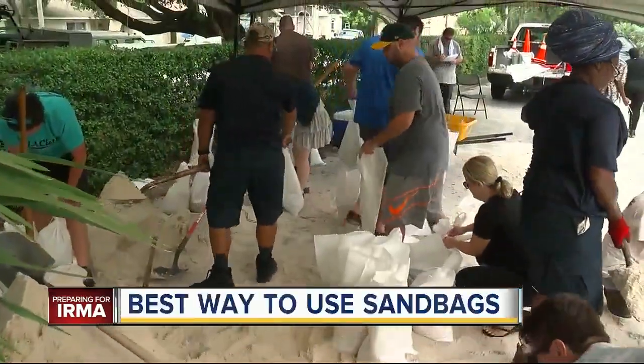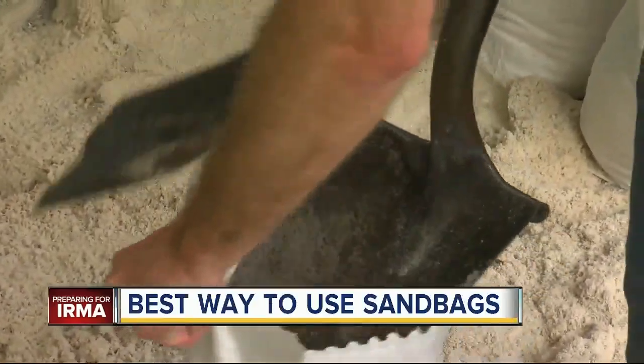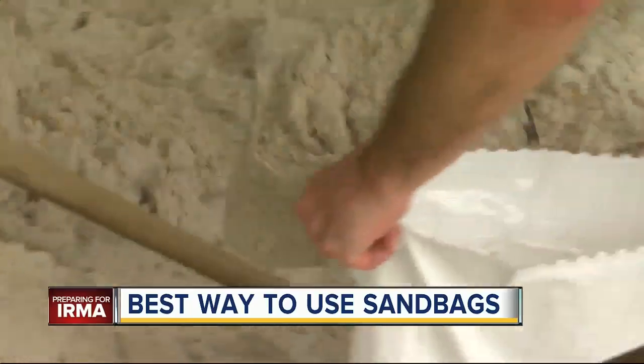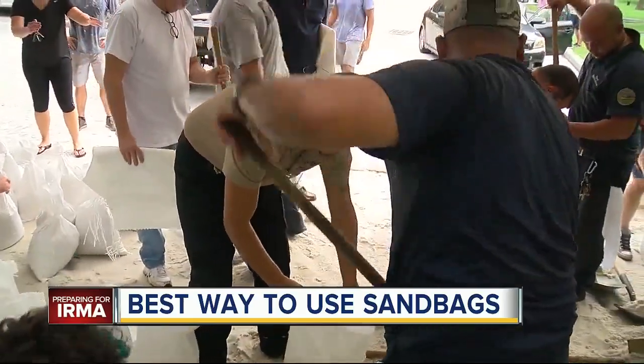Here are some solid sandbag lessons: fill your sandbags all the way so they can't bend. Use the sand provided — soil or dirt from your yard is not as effective.